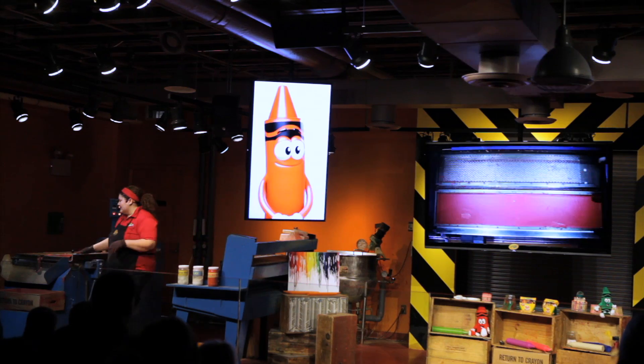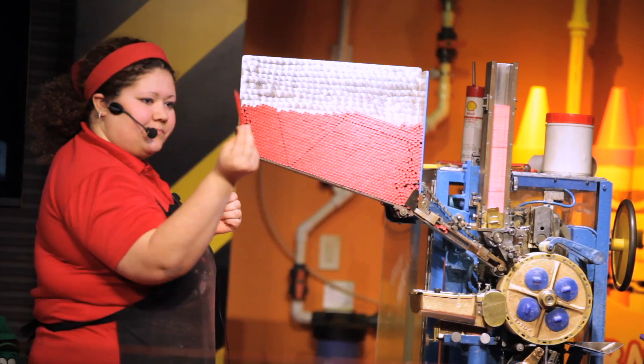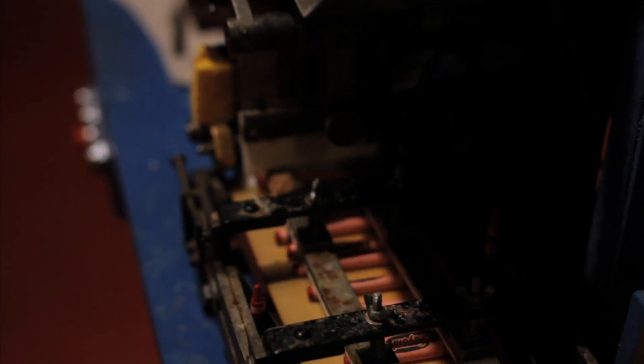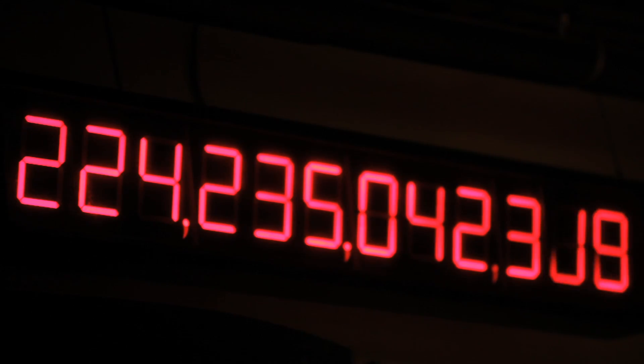The Crayon Factory shows you how crayons are made by Crayola Experience's resident crayonologist in a live theater show. Learn why Crayola crayons are so special, as well as discover some little-known facts about the world's most iconic, colorful tools.